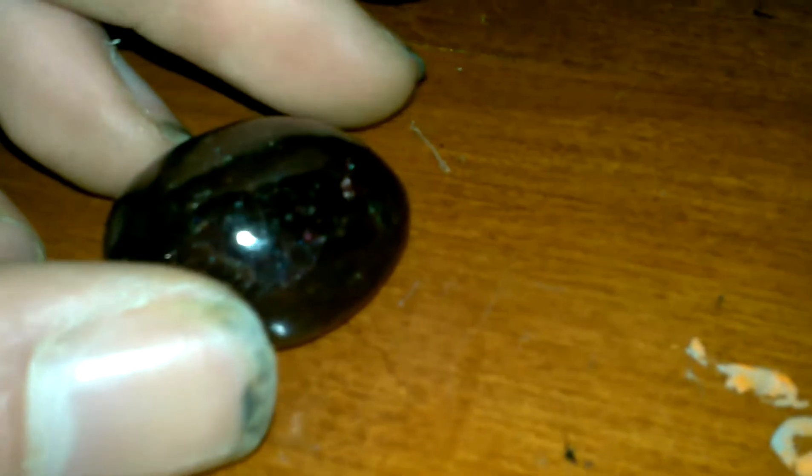Over here we got the more darker ones. Black tourmaline is good for rooting and sacral. Garnet is also good for rooting and sacral — really beautiful crystal with a reddish tone to it. That sparkly one is called onyx. I'm a Leo so onyx is a very big crystal for me.